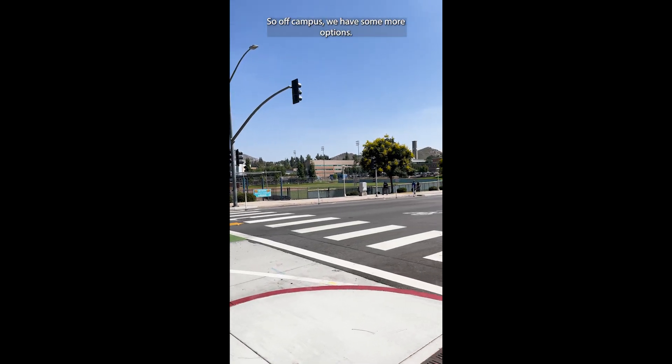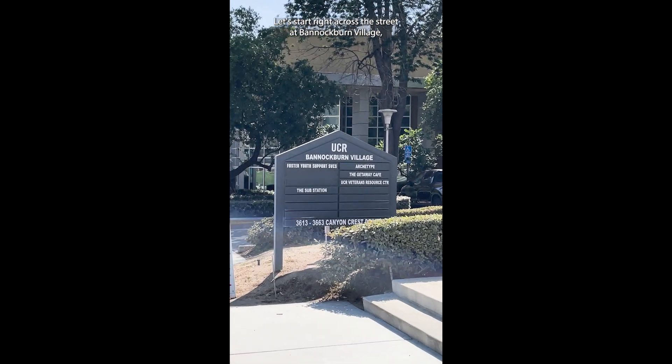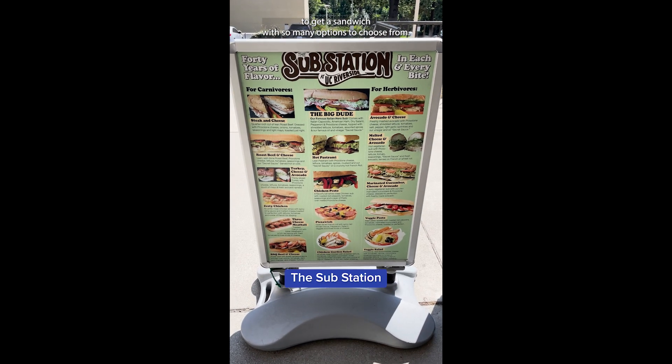Off campus we have some more options. Let's start right across the street at Bannockburn Village. Family owned since 1972, the Substation is a great place to get a sandwich with so many options to choose from.